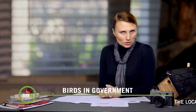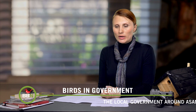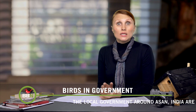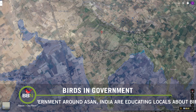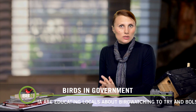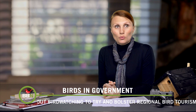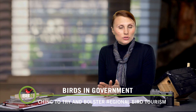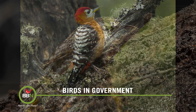Imagine your local government knocks on your door and asks you to take a few classes to learn about birds — and they cover all the expenses. I wouldn't say no to that, especially if this helps bring tourists to the area. The villages around the town of Assan, India are participating in a government program where they learn about birds, they go on a bird walk at least once a week, and they are building an interpretation center and setting up special screens where people can look at birds closely without disturbing them. The villagers are super excited, and to date they have spotted Siberian ruby throats, grey-winged blackbirds, rufous-bellied woodpeckers, and bar-tailed tree creepers.